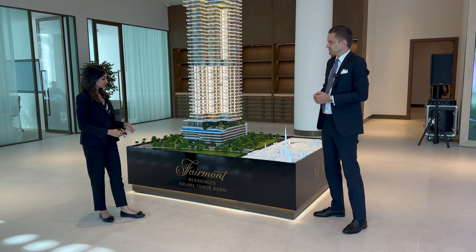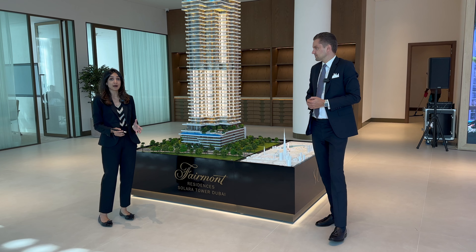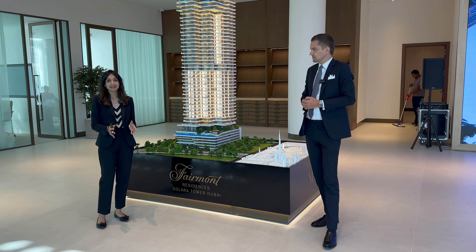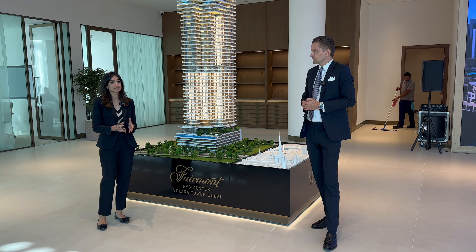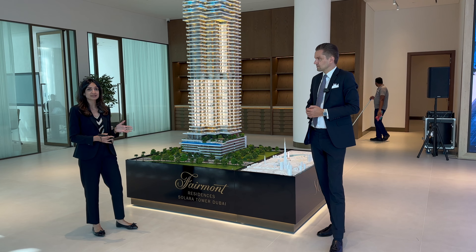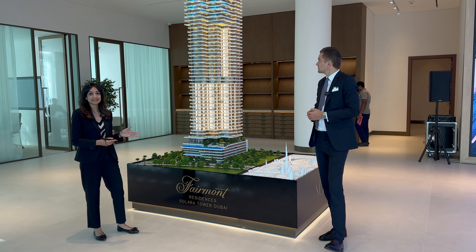The Fairmont Residences Solara Tower is developed by Sol Properties. They have a 50-year legacy in the UAE — luxury hotels, the Addition Tower, Radisson Palm Jumeirah — and of course now their next masterpiece, which is the Fairmont in downtown.